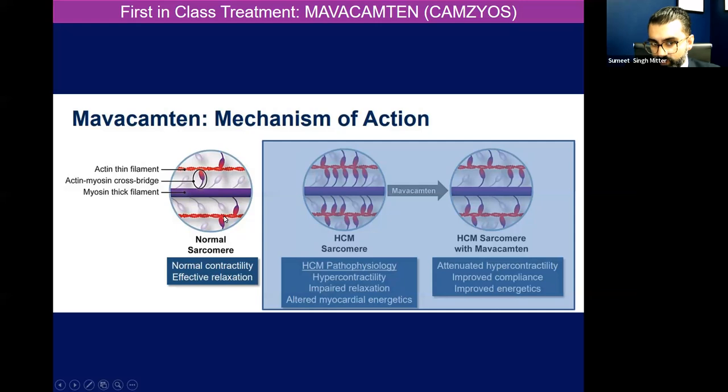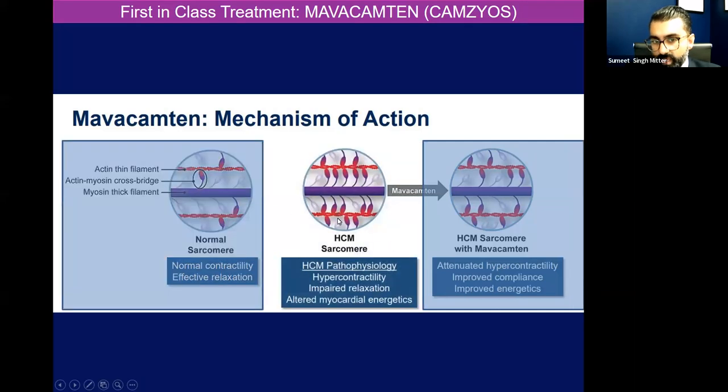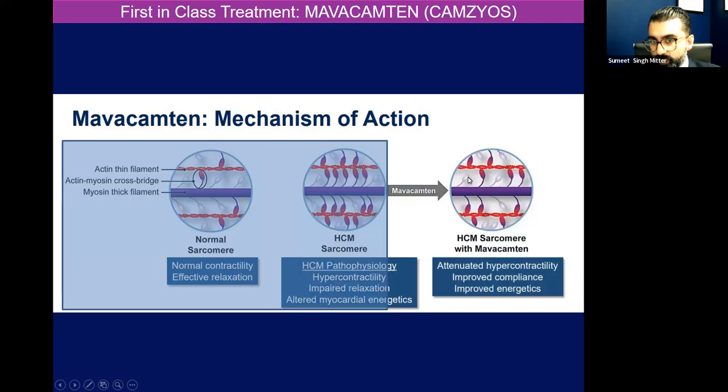So essentially you have an actin thin filament, you have an actin-myosin crossbridge with the myosin thick filament. Normal contractility, effective relaxation. In hypertrophic cardiomyopathy, there's a hypercontractile state and impaired relaxation because there are more actin-myosin crossbridges — these myosin heads are binding the actin thin filament, and that changes myocardial energetics. With mavacamten, essentially that disrupts some of those bonds with the actin thin filament, so you're in a less active state. It attenuates hypercontractility, you have improved compliance, the heart can relax a little bit more because it's not constantly contracting in those areas of the diseased myofibers, and there's improved energy consumption within the heart.